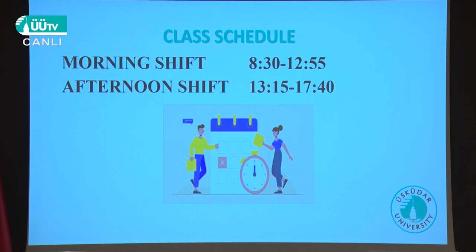About class schedules: we have two shifts. A1 and A2 students are in the morning shift, beginning at 8:30 and ending at 12:55. The afternoon shift — B1 and B2 students — begins at 1:15 and ends at 5:40.